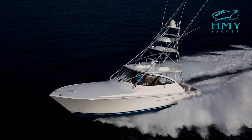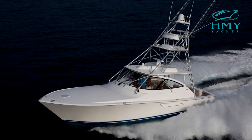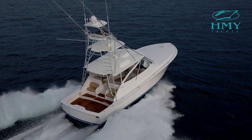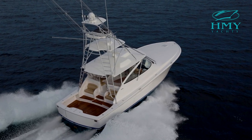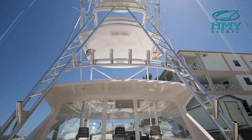With its sleek shear line, rake stem, wraparound windshield, and custom tuna tower, the 48 Sport Tower is sure to turn heads on the water. The Sport Tower is the ultimate express cruiser, but also a very capable fishing platform.